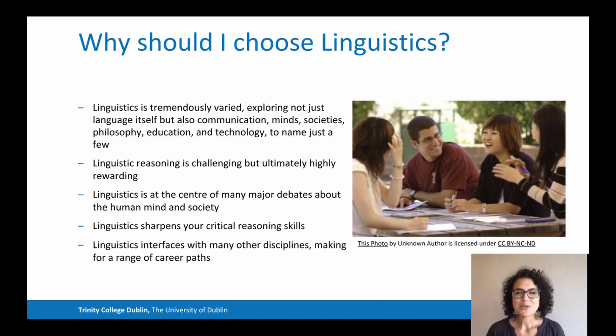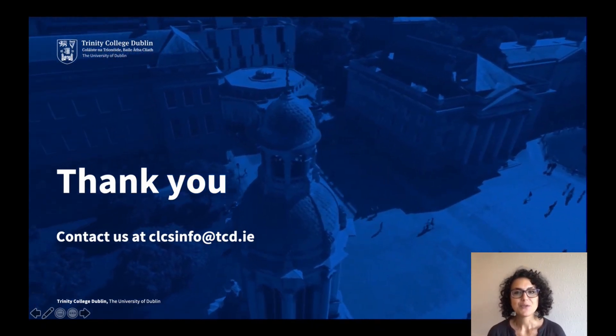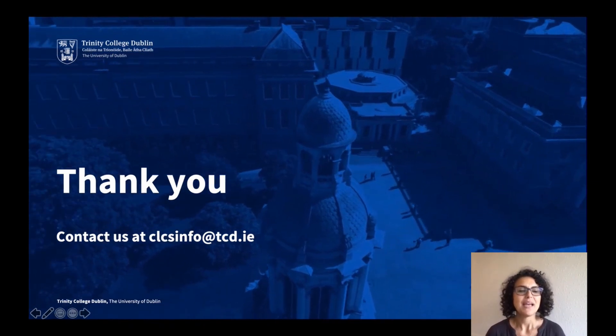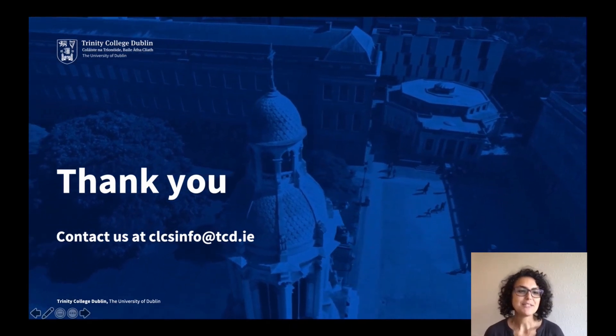So, why should you choose linguistics? Linguistics explores not only language itself, but also its relationship with communication, minds, society, philosophies, education, and technology, to name just a few. Linguistic reasoning is very challenging, but also very rewarding. Bear in mind that linguistics is at the center of major debates about the human mind — it is, in fact, considered a cognitive science. I hope that this has given you some insights into the field of linguistics and the linguistics course at Trinity College Dublin. If you have any queries, please get in touch with us — we'd be delighted to talk to you.